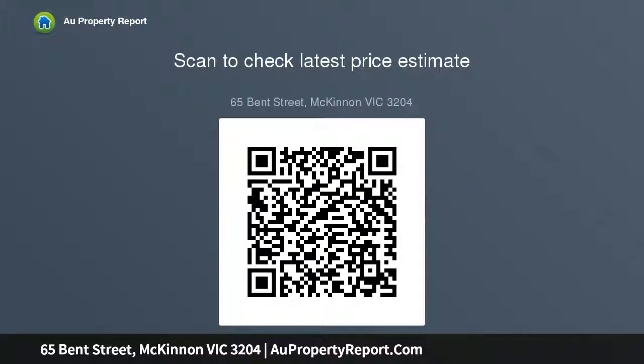The master bedroom includes an ensuite. Original timber flooring is both timeless and versatile. An outstanding opportunity for families, upsizers, or investors — located near McKinnon Secondary College and Bentley Village shops.